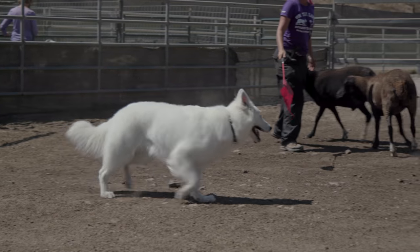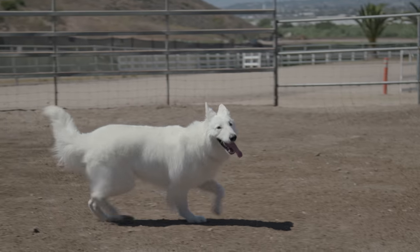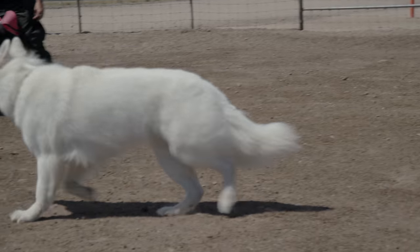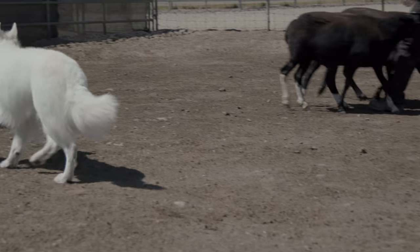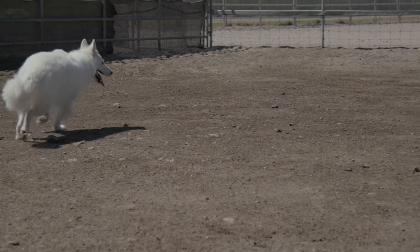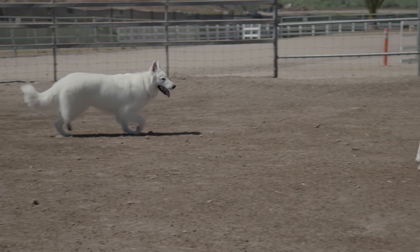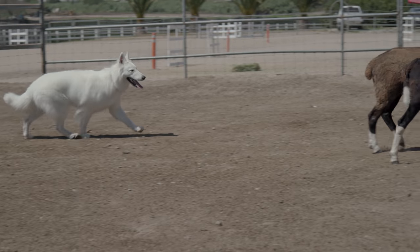This is a newer breed that was developed from the German Shepherd. The foundation dog Lobo was born in 1967, and he was imported to Switzerland along with several other dogs. The breeder began collecting white German Shepherds from all around the world for her breeding program.